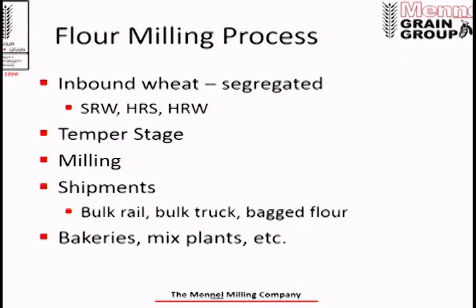Next is milling. The wheat is sent through 9 to 10 breaks — milled, sifted, sorted, segregated, and cleaned — until you have your flour product. The flour is then loaded onto either bulk rail containers, bulk trucks, or bagged in 50-pound bags on pallets and shipped. By far the largest business we do is bulk rail, both on the NS and the CSX. The flour goes out to bakeries, mixed plants, throughout the Midwest and throughout the country — we even sell flour to a vodka distillery in Columbus.